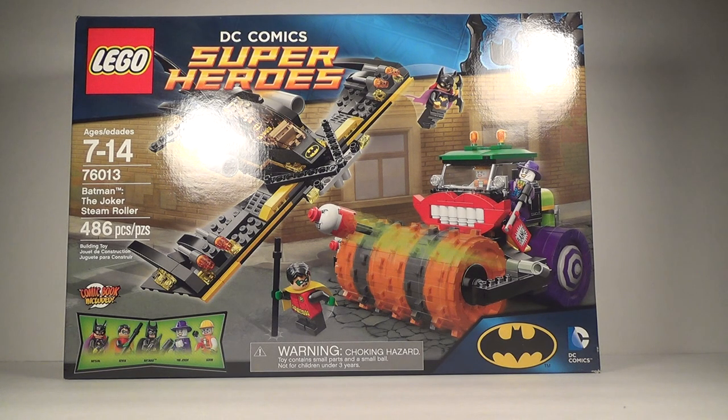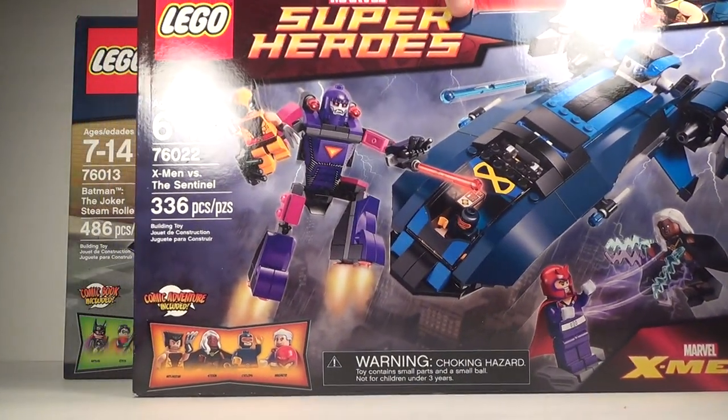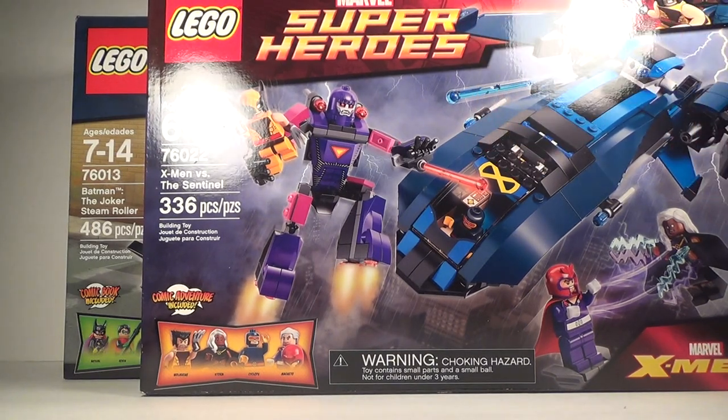Next up, one of my favorite themes — the Lego X-Men theme. We have the X-Men versus the Sentinel set. I really wanted this set; it's retired or going to be retired in the new year. The Sentinel is pretty dope and you get Storm, Cyclops, and Wolverine with his mask variant — it just looks like a helmet in Lego form — and you also get Magneto's variant with the purple suit and red cape. I got it for $45 including tax from Amazon.